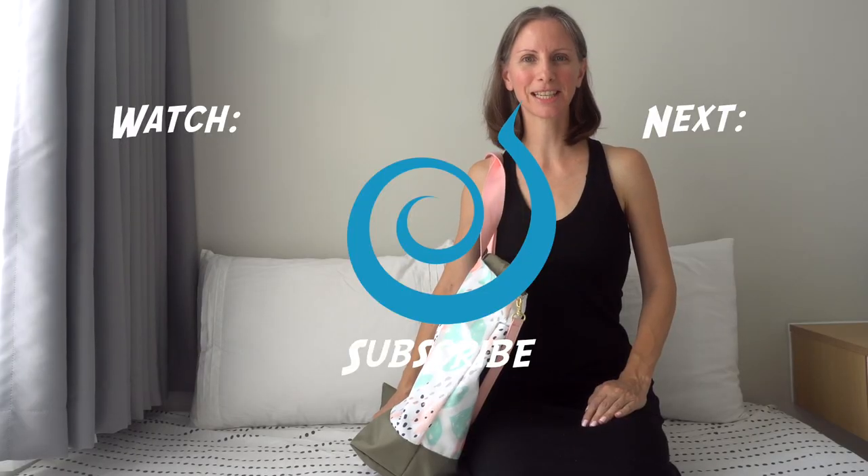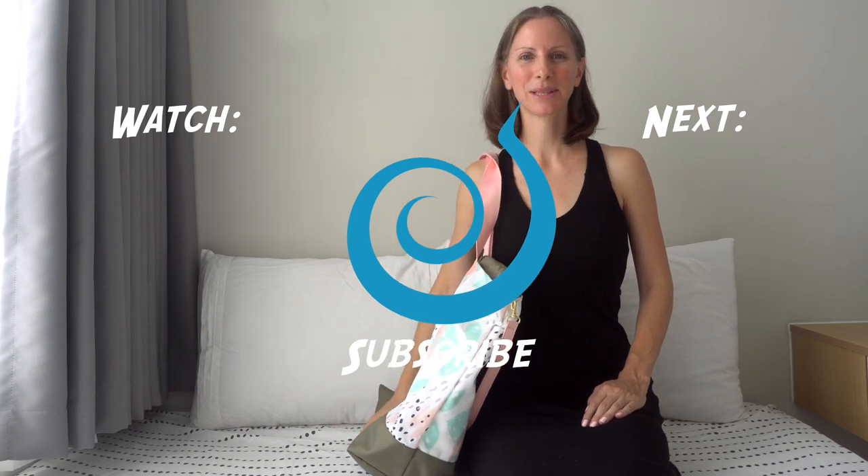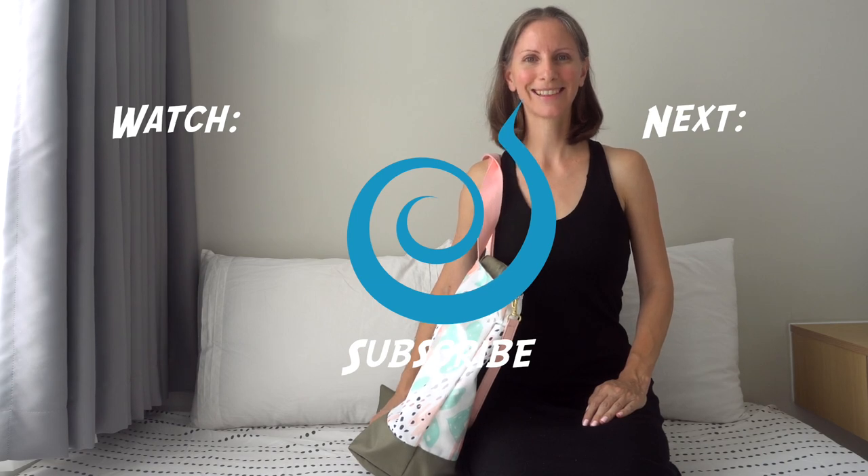Thanks so much for watching. I hope you found it helpful — give us a thumbs up if you did. Please subscribe for more packing tips, and every Sunday we upload family travel vlogs. Aloha!